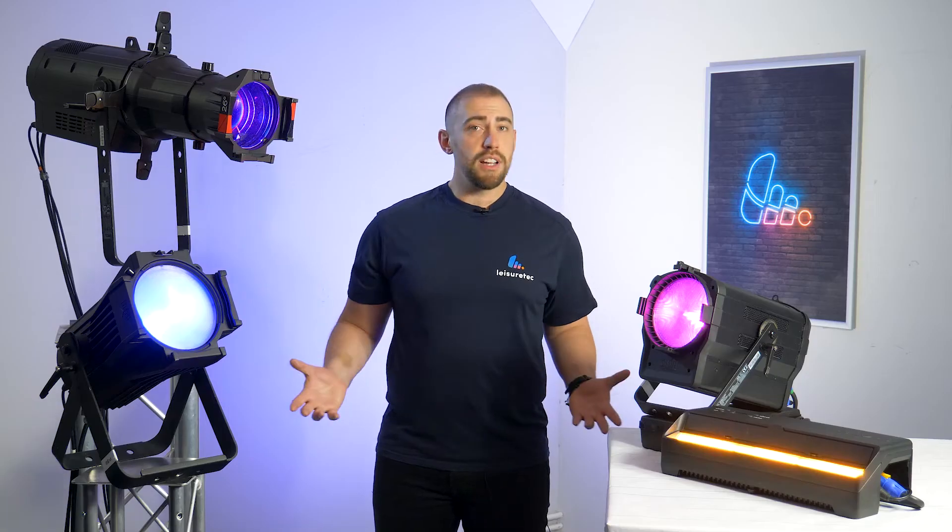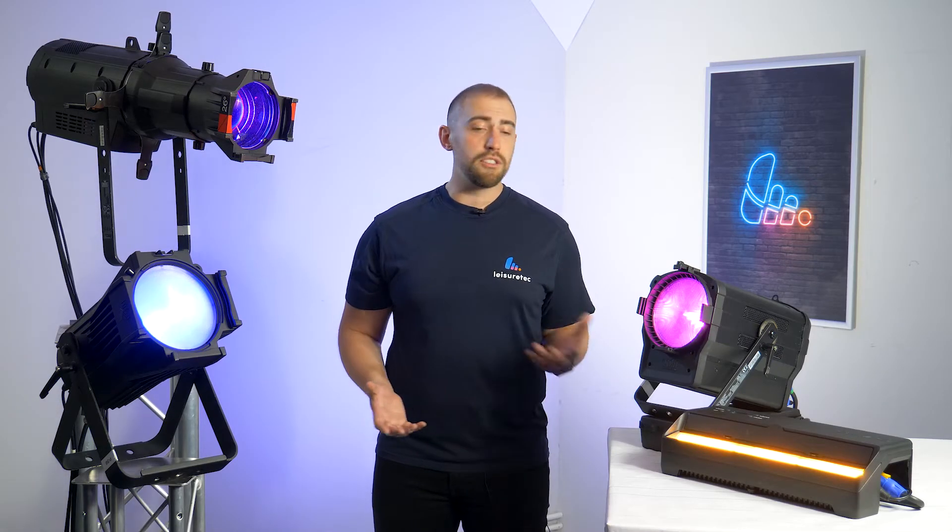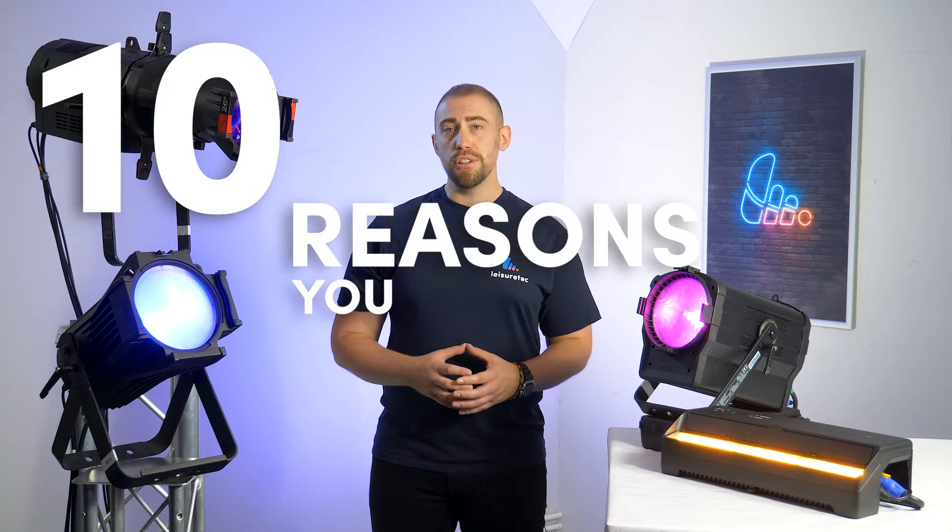There's never been a better time to upgrade to Ovation, so whether you're investing, installing or replacing, we've got 10 reasons you should try Ovation.